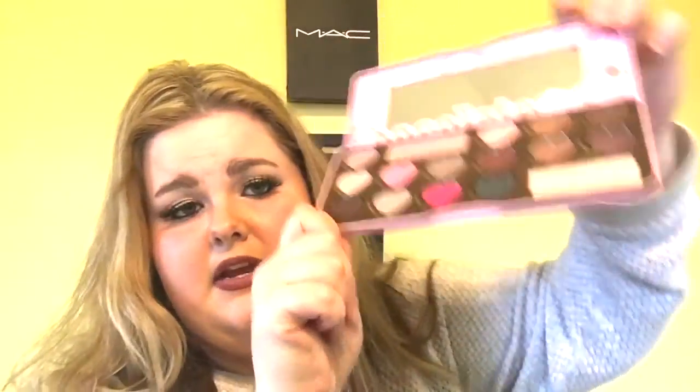But overall, this palette is just so great. The quality, everything about it — I love how easy it is to blend the eyeshadows. I love Too Faced Chocolate Bar palettes, all of them. I've loved all of them, and I definitely recommend you try out one. My favorite is this one because of the colors.